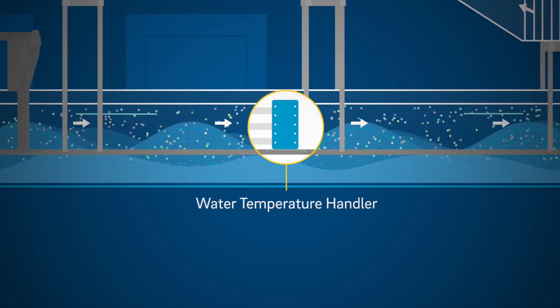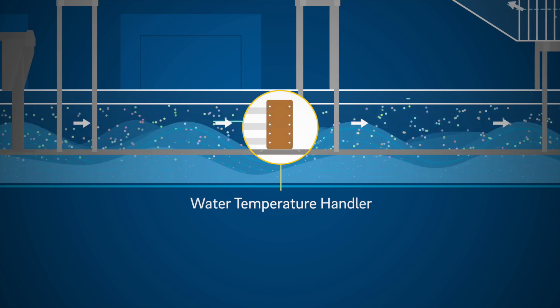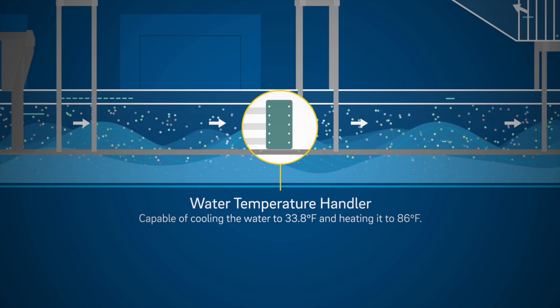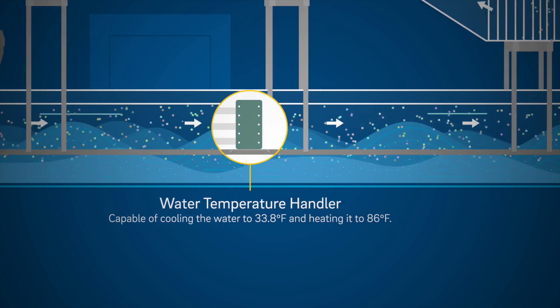A water temperature handler in the wave channel can heat or cool the seawater anywhere within a range between 33.8 degrees and 86 degrees Fahrenheit.